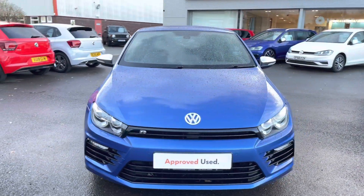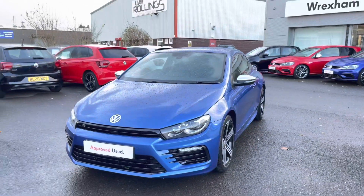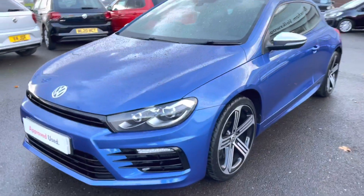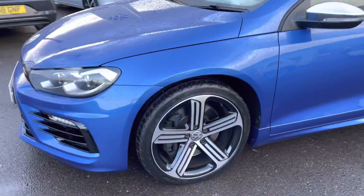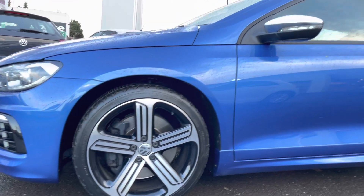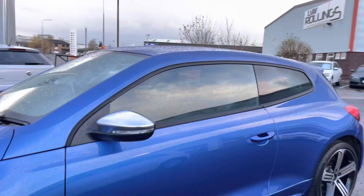Firstly we are presented with your Xenon headlights reaching your LED daytime running lights, offering you maximum visibility no matter the weather conditions. Next we have these incredible 19 inch Cadiz alloy wheels making the car look really sporty. Then progressing up you'll notice that we do have your silver door mirrors with your integrated indicators, as this is an R model.